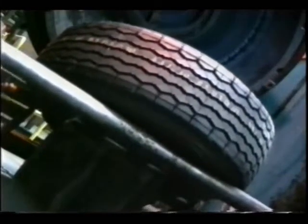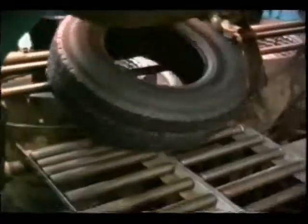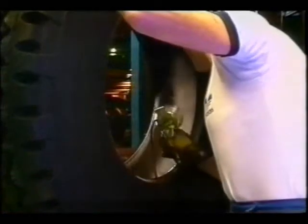And so, at the end of this torture, out comes a truck tyre ready to start a long life of hard work. Out comes a tyre, ready for the most rigorous testing machine known to man.